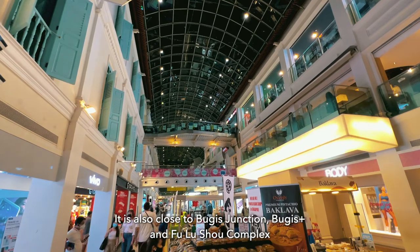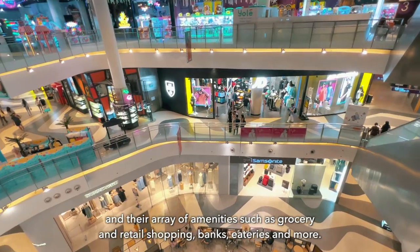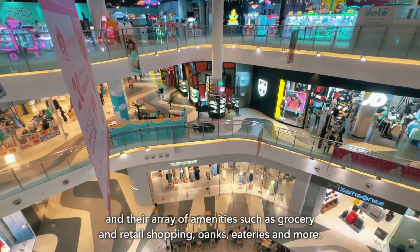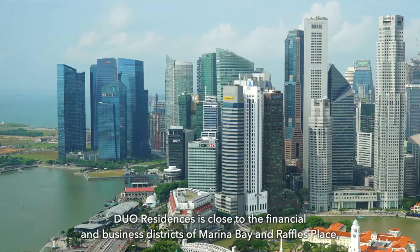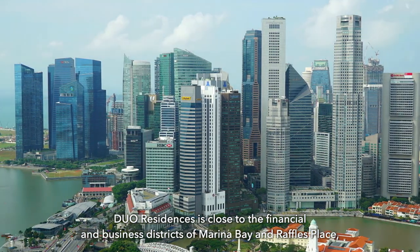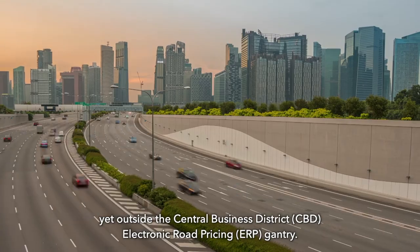It is also close to Bugis Junction, Bugis Plus, and Fulucho Complex and their array of amenities such as grocery and retail shopping, banks, eateries and more. Dual Residences is close to the financial and business districts of Marina Bay and Raffles Place, yet sits outside the CBD ERP gantry.